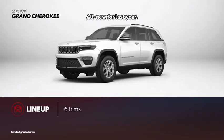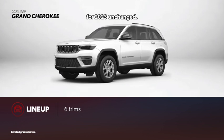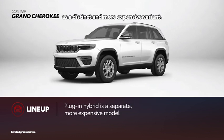All new for last year, six of the seven Grand Cherokee trims returned for 2023 unchanged. A plug-in hybrid model is available as a distinct and more expensive variant.